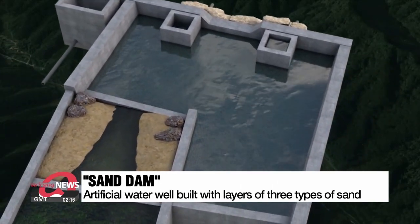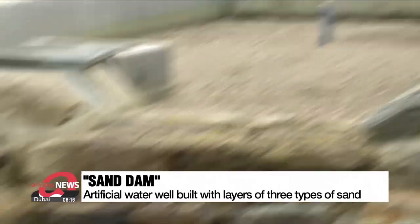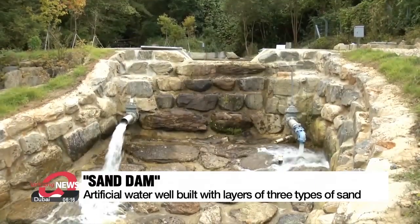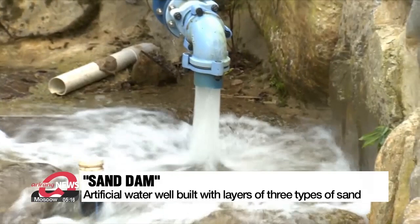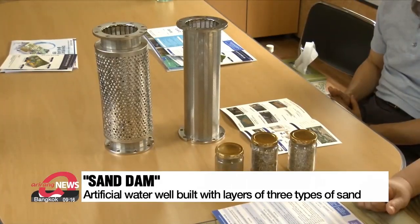Because the dam is made with sand, the water is highly unlikely to evaporate or freeze, making it a perfect source of water regardless of the season. Providing 190 tons of water to the village per day, it's also proven to provide cleaner water as the sand layers act as a natural filter.